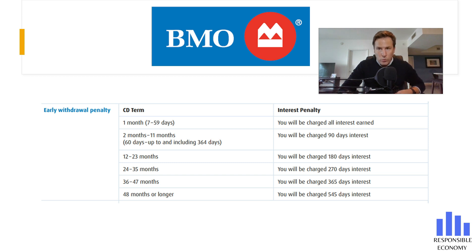If you think you may need the money before the term agreed with the bank, it is better that you open a savings account. Both here above and in the description, you have the best savings accounts in the United States.